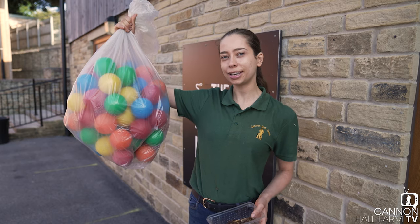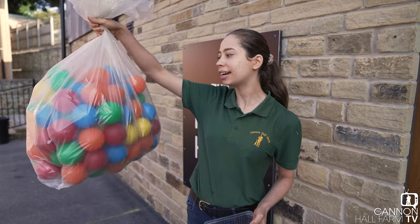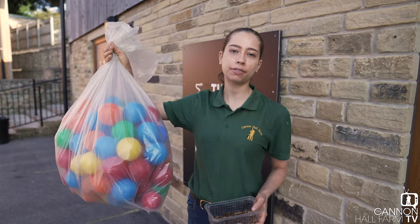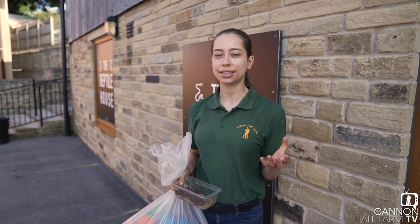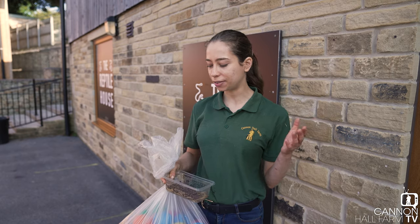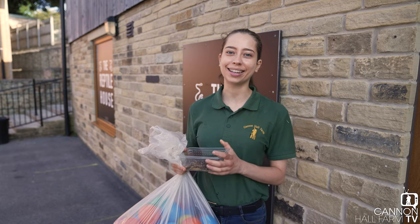We've actually pinched these from the soft play area because their ball pool isn't open yet, so we've sterilised them. We use them quite a bit for our Maycats and mongoose to have some fun with, and what I thought I'd do is have a little bit of a ball pool party. I've got some of these and we've got some tasty treats as well, so let's see how it goes.